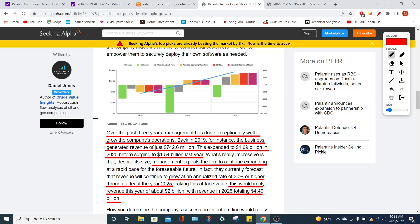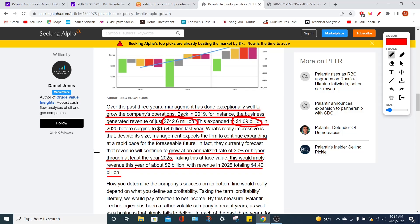Now let's talk about Palantir's fundamentals and financials. The PLTR stock price is pricey, but if you're planning to hold for the long term — such as five to ten years — it won't feel pricey; you'll wish you bought at around $10 to $12. Back in 2019, the business generated revenues of around $742.6 million, which increased to around $1.09 billion in 2020, before surging to $1.54 billion in 2021. Management anticipates revenues will continuously increase by a 30% compounding annual growth rate through 2025, bringing in around $2 billion in 2022 and $4.4 billion in 2025.